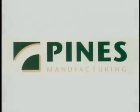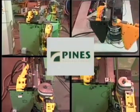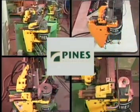For over 55 years, Pines Manufacturing has delivered quality bending solutions to customers who require precision tube benders for their production applications.